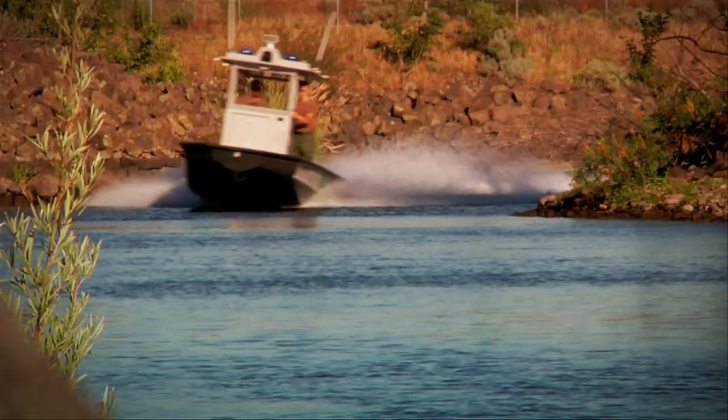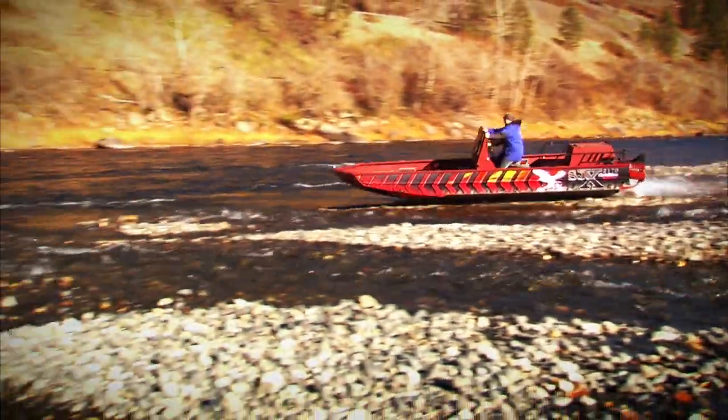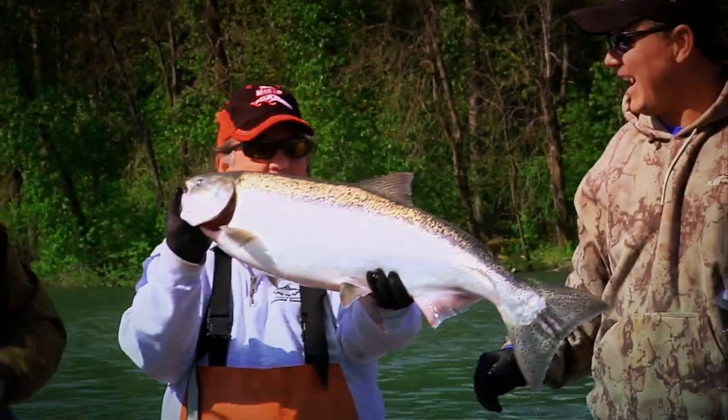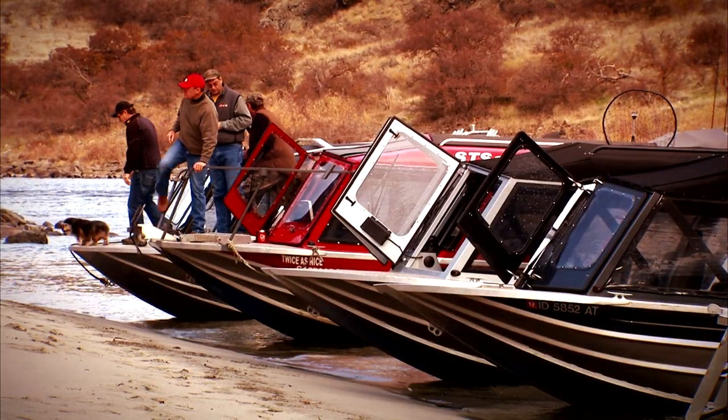From navigating whitewater, cruising over shallow gravel and sandbars, trolling for steelhead in the freezing rain, or wakeboarding in the summer sun — there's an aluminum jet boat that suits every application.